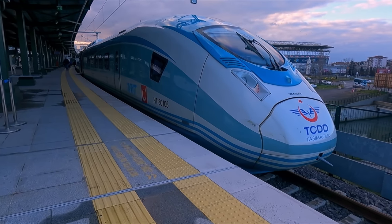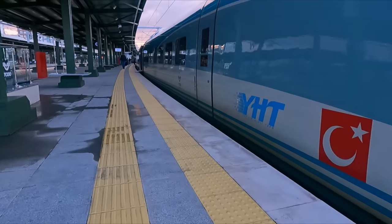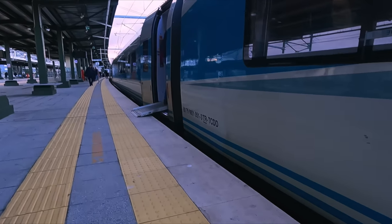Turkish railways operate a fleet of 18 Velaro units alongside 12 of the older CAF high-speed trains. With nothing else to show at this station, it's time to get on board.